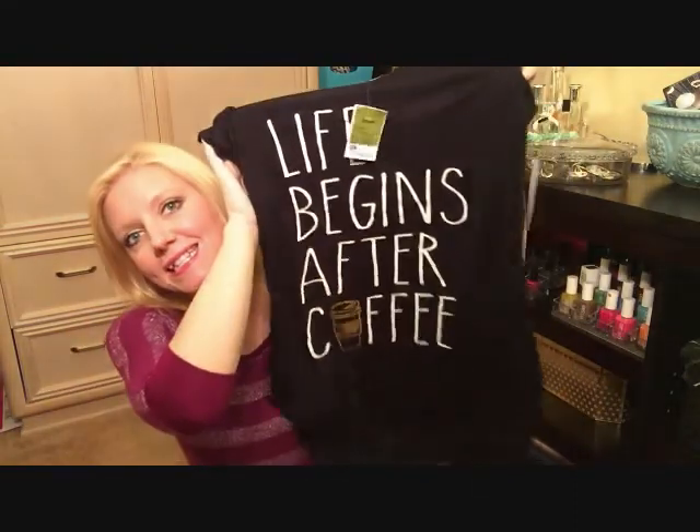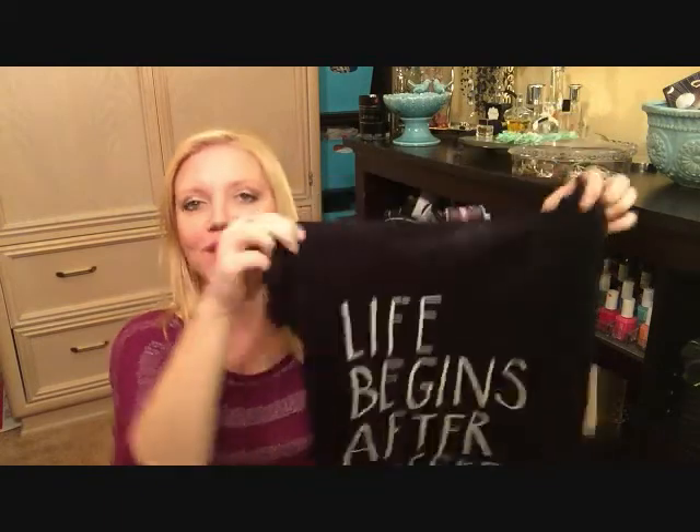First I'll show you the Ross things. I picked up one shirt. It was $8.99, but I couldn't resist because yes, life definitely begins after coffee. This is just a short sleeve shirt, super soft, and my daughter found it and I had to have it. That was my splurge for the day.